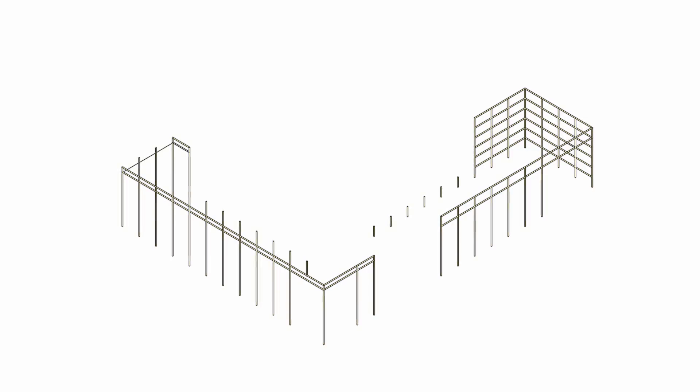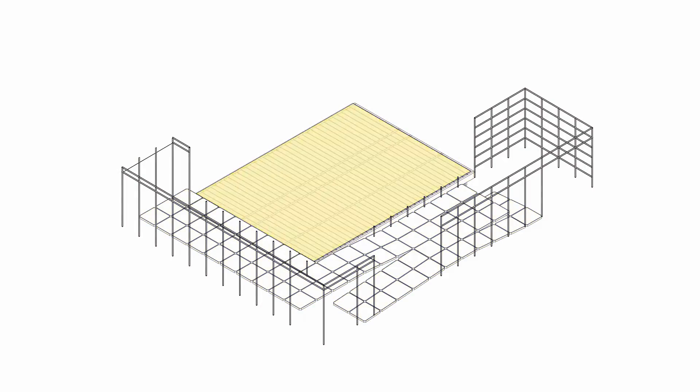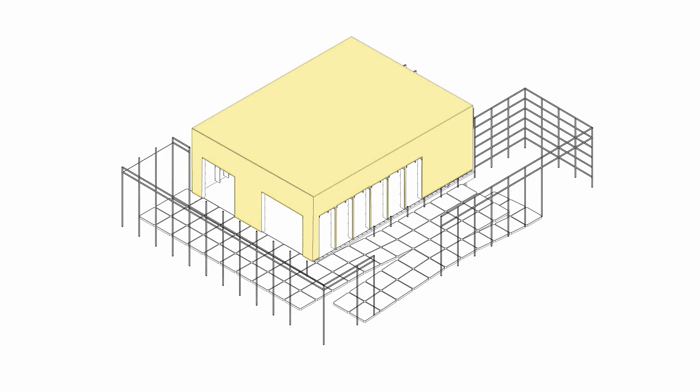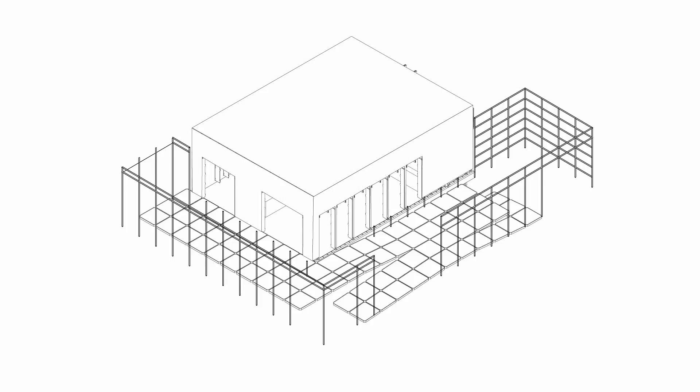Once on site, we will first assemble the scaffolding that will later become the porch structure. Then we will assemble the plywood structure of the home using only manpower. Next comes the exterior cladding system. Afterwards, cabinets will be installed which contain all the systems and smart elements of the home. These cabinets will be used to define the interior spaces. The final systems will be installed along with the interior finishes.